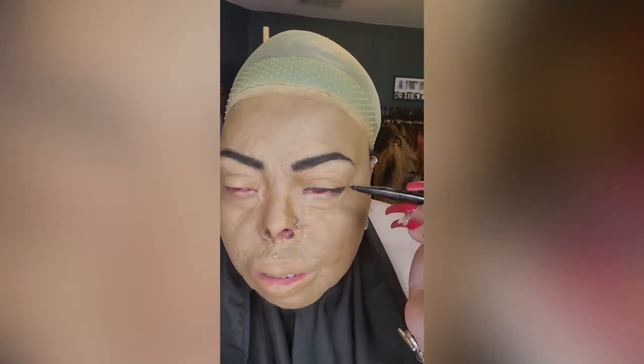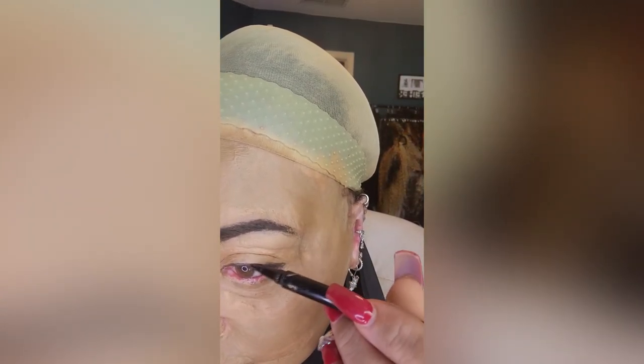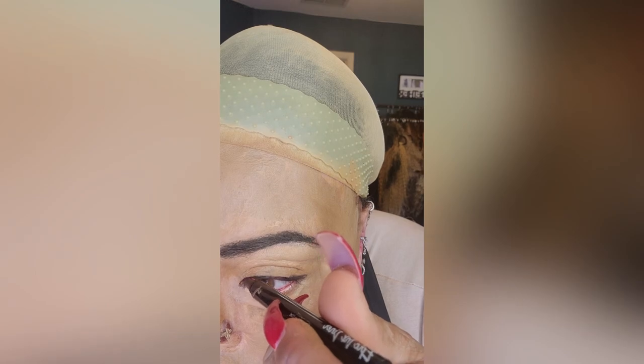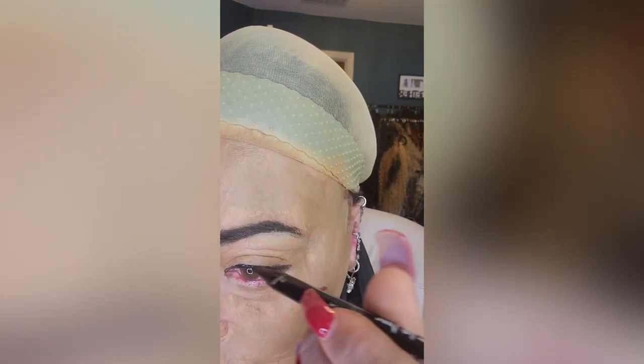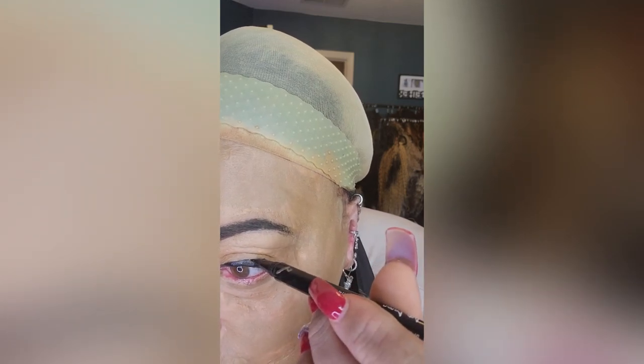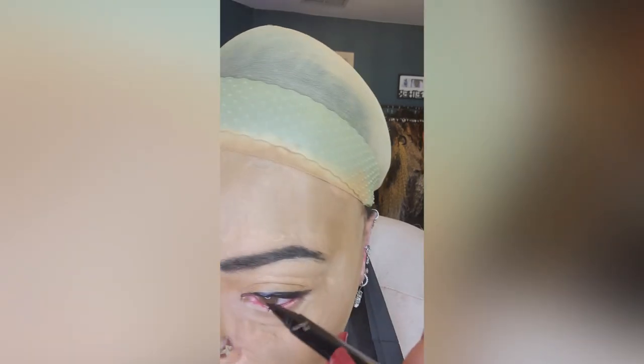We're in a hurry so I'm just doing a thick black line of eyeliner so my lashes look good. If you have eyelashes and you're doing makeup in a hurry, you can skip this step — just put on some mascara.